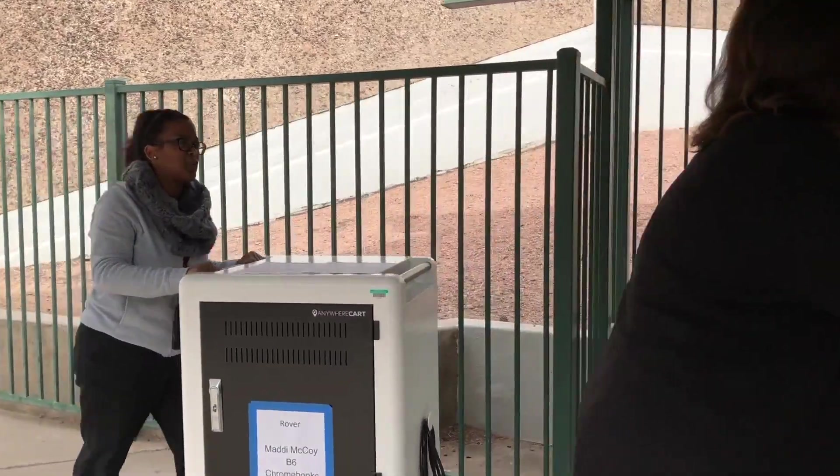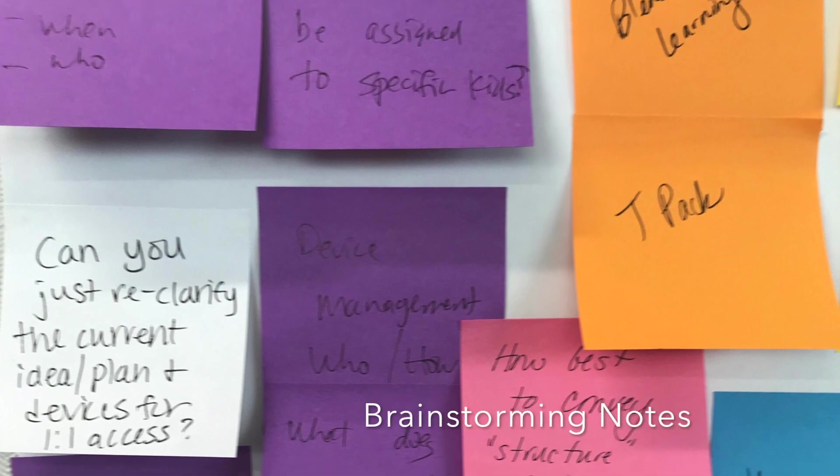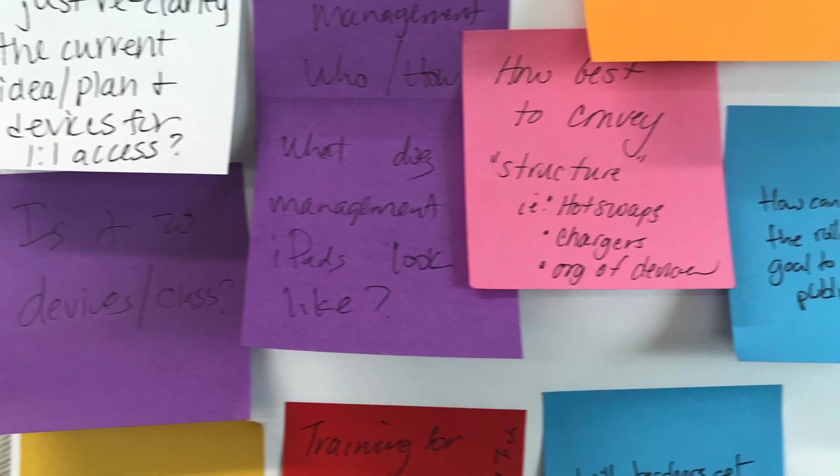Our ed tech coaches, our instructional excellence department, and our IT group have made sure that teachers have the support and the tools they need to successfully implement. We've created videos that teachers can start with, and then we went into a progression of skills. We've taken the new computer science standards and broken down the progression of skills — the power standards that we really want to focus on at each grade level — making sure that teachers know exactly what should be covered.